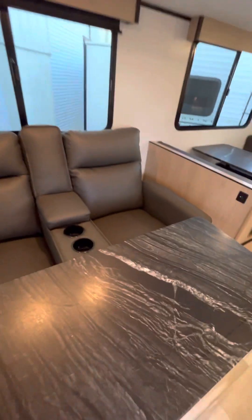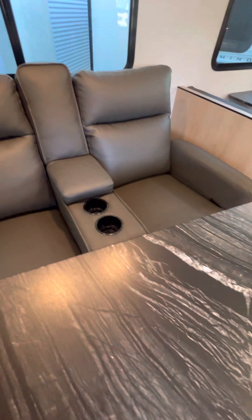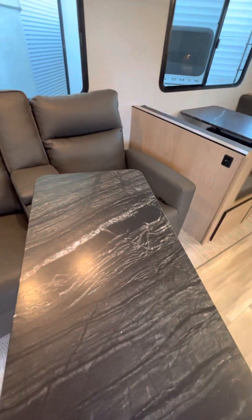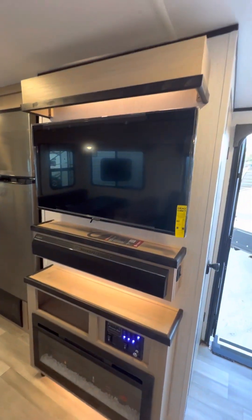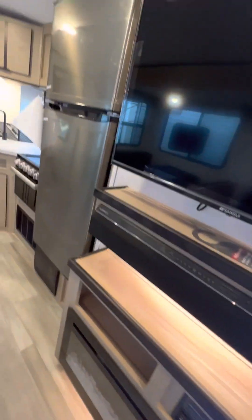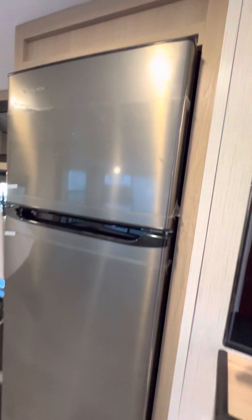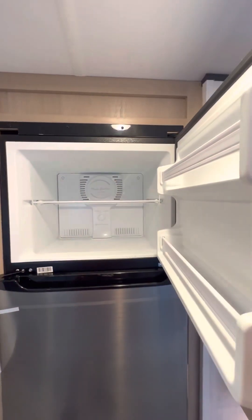Right here you've got your theater seating with built-in TV trays — I absolutely love this. Sit right there, enjoy your meal or a snack, straight across from your entertainment center. You've got your Fury on sound bar and your fireplace right there. Over here you have your 10 cubic foot refrigerator — very nice, lots of storage in there, with your freezer.